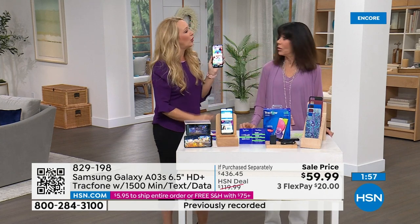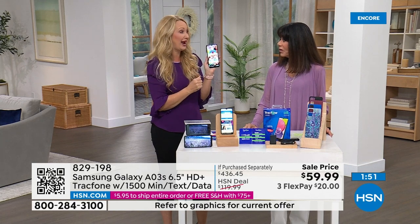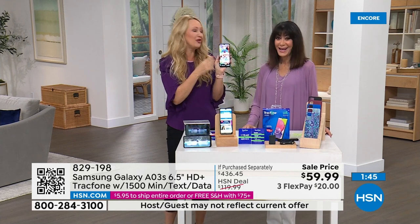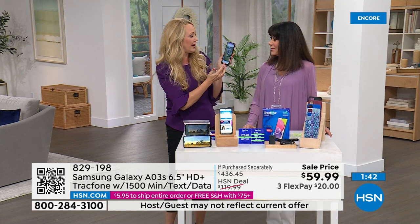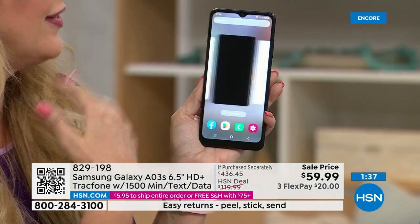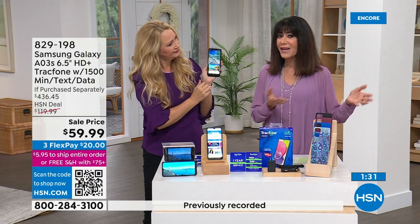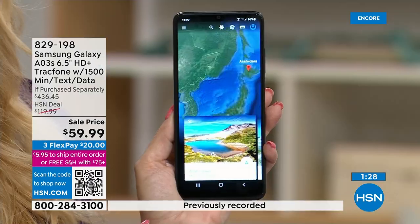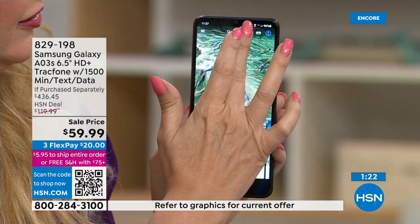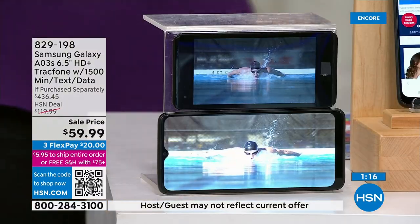The memory is also expandable with a micro SD card. The newer Samsung Galaxy phones over $1,000 actually removed that feature, but this one keeps it. You have 32 gigabytes built in — enough for about 10,000 photographs — and you can expand from there. With TrackPhone you used to have to sacrifice features, but not anymore: look at the color, vibrancy, screen size, and beauty of this display.